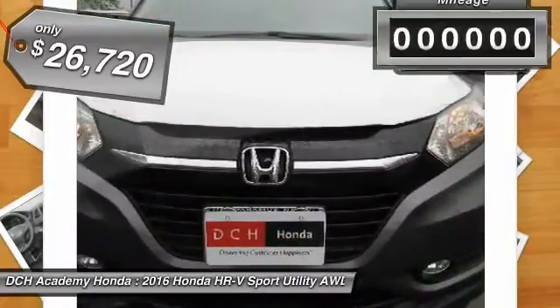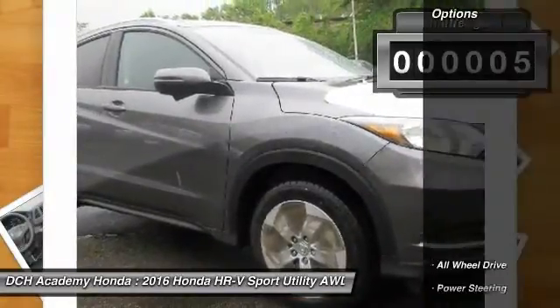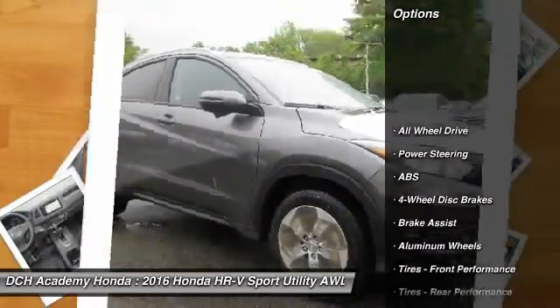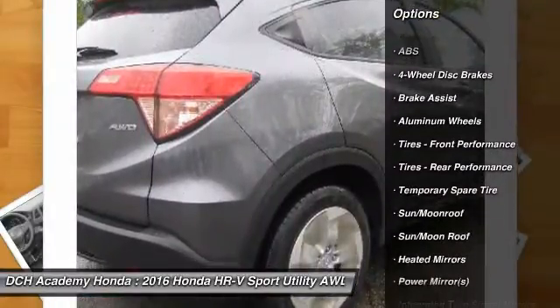The all-new Honda HR-V is a crossover with style and versatility. Sitting on 17-inch alloy wheels, seating for 5 is available, or up to 58.8 cubic feet of cargo space is available.